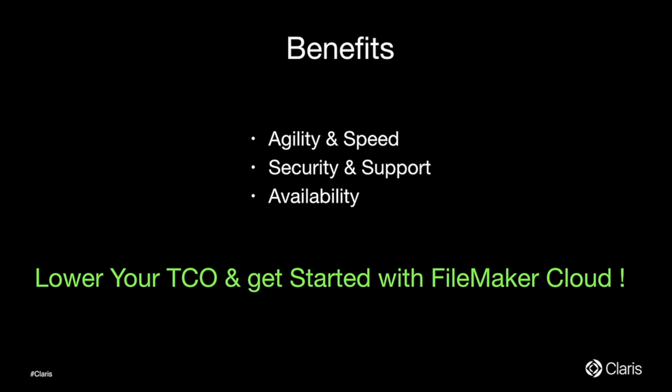Q: Why aren't you pursuing GovCloud? A: Not in the near term, but it's something we can discuss offline — taking requirements and looking into it for the future, but not something in the near term roadmap.